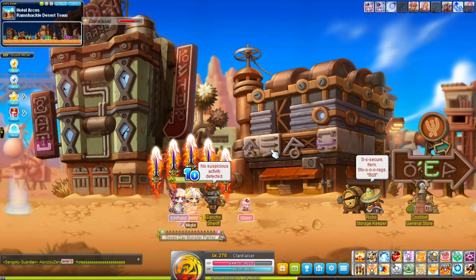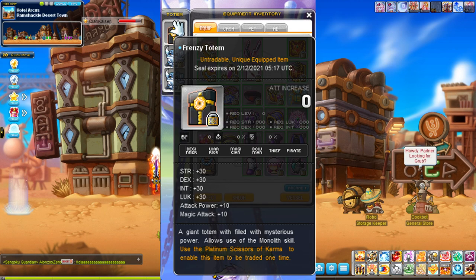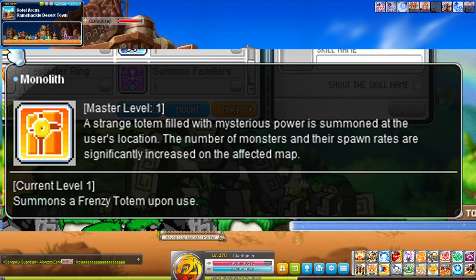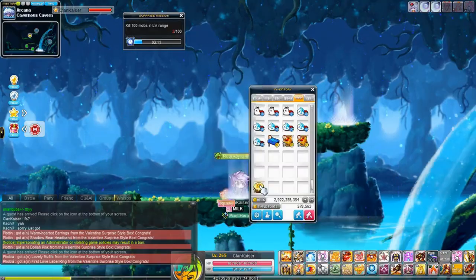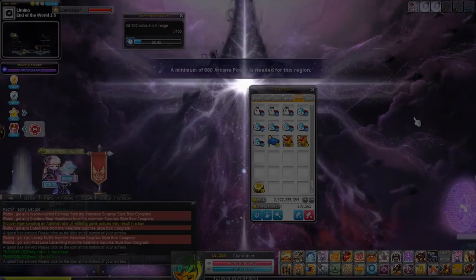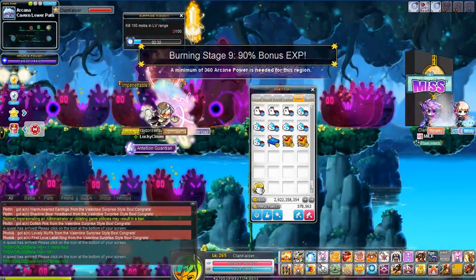At number two we have Frenzy Totem, which is an extremely overpowered item — it's so broken, which is why it resells for a lot. Frenzy Totem is a skill you activate that lasts for 10 minutes on the map you cast it on. For those 10 minutes the spawn of the map is increased by a huge amount and the spawn timer is decreased, meaning faster spawn cycles and more mobs. When I had a Frenzy I could finish my dailies in one third or even one fourth of the time.